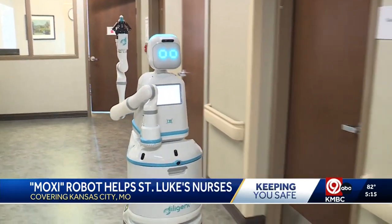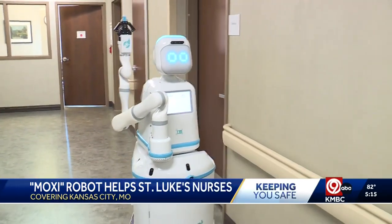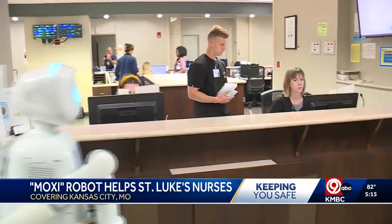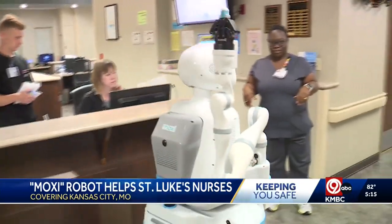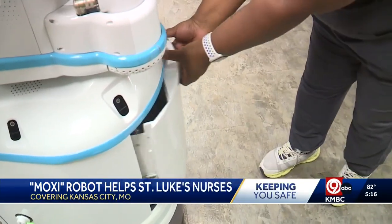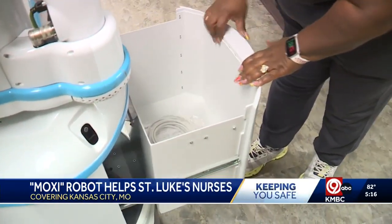It may make a cute face and noise, but Moxie is not made to interact with patients. It follows pre-programmed routes through the hospital. So far, the health system estimates it has saved nurses and their assistants more than 300 hours in its first 20 days.